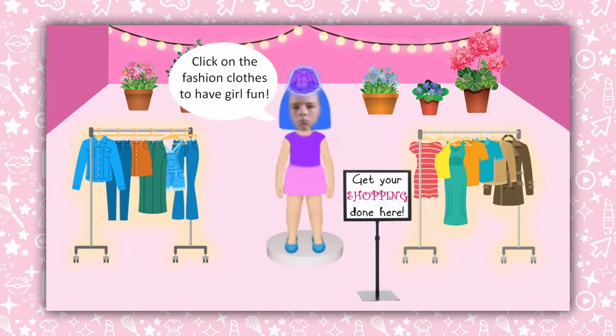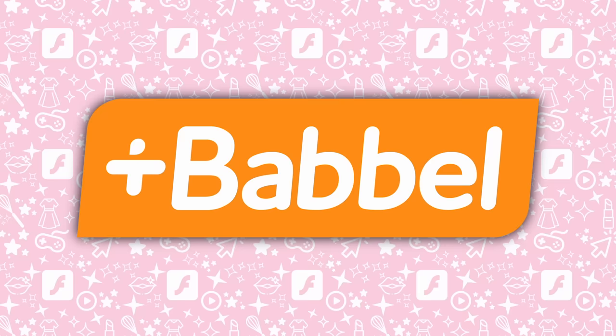And you know what else is magical? Learning a new language. And this video's sponsor, Babbel, helps you do just that.